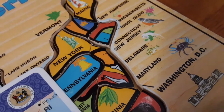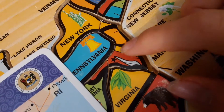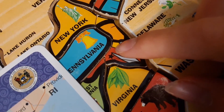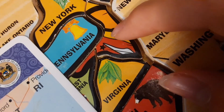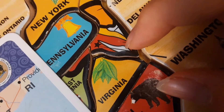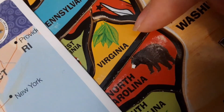Now let's take a look at the states around Delaware. To the east we have the Atlantic Ocean. To the north we have New Jersey. To the northwest we've got Pennsylvania. To the west we have Maryland, and to the south we also have Maryland. And if you go down further, you'd find Virginia.